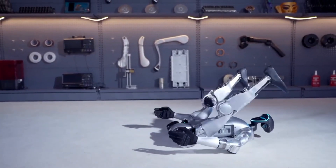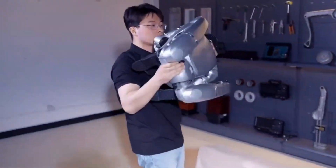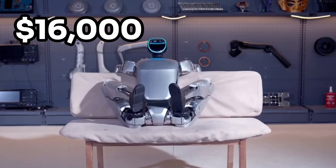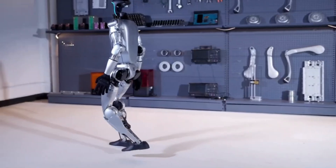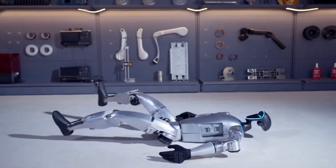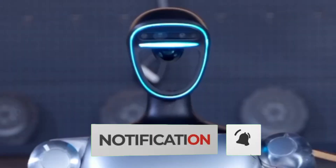A Chinese robotics firm, Unitree Robotics, is taking the market by storm, presenting its G1 robot against all American counterparts. This innovative creation comes at a remarkable price point of just $16,000 for its basic model. In exchange, you are getting a humanoid robot boasting 23 degrees of freedom, powered by electric motors capable of generating up to 90 newton meters of torque, as showcased on Unitree Robotics' YouTube channel.